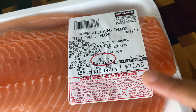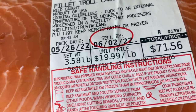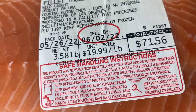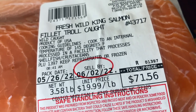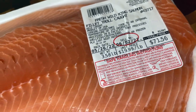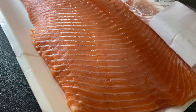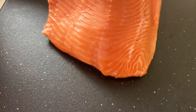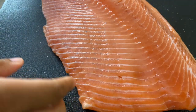Now I bought this one from Costco for $20 a pound, which means I spent $71.56 for just 3.58 pounds of salmon. However, this is actually a deal because online I have seen king salmon go from $30 to $40 up to even $50 per pound. So at $20 a pound, this is apparently a good grab.